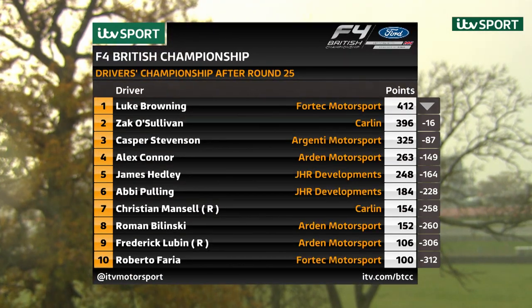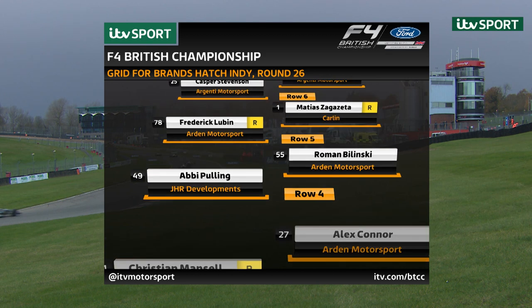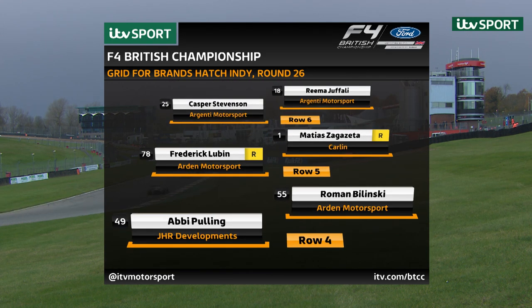So here's the grid for the final Race 26: Luke Browning and Zach O'Sullivan on the front row, James Headley and Roberto Farrier on the second row, followed by Rookie Champion Christian Mansell and Alex Connor. Fourth row: Abbey Pulling and Roman Bolinski. Frederick Lubin — runner-up in the Rookie category — on row five with Matthias Sakaseta. Kasper Stephenson next, with the grid completed by Rima Jafali.